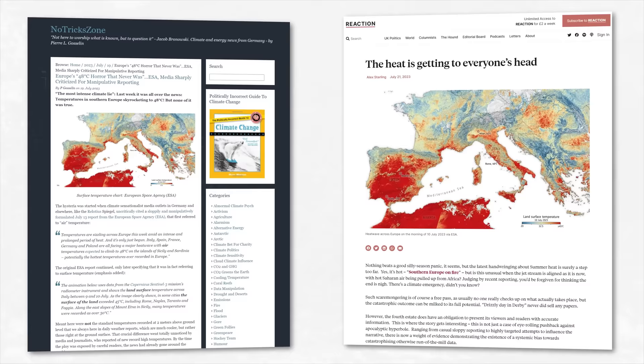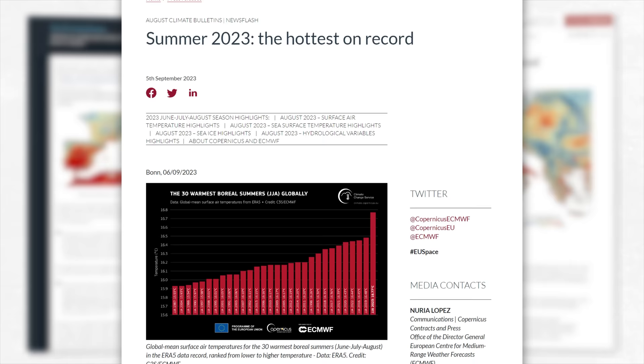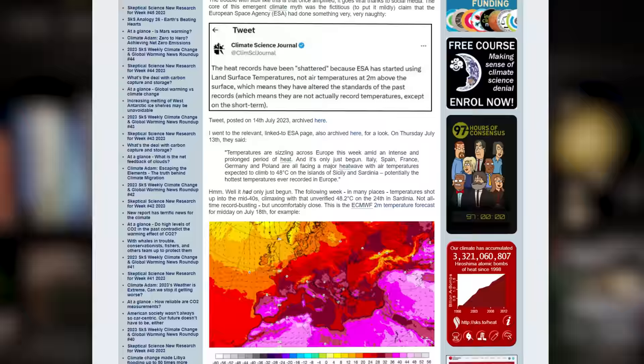The difference between those two measurements led to claims that ESA was trying to scaremonger about climate change — claims that spread online like wildfire, like the wildfire that was actually spreading across Europe due to 2023 being the warmest summer on record. Watching this controversy from the outside was immensely frustrating, because it was pretty clear that at the very least some of the confusion was deliberately manufactured by climate skeptics, either mislabeling figures or being ambiguous about which variable was being used. Although some of it probably was genuine confusion — these are two quite similar but very distinct variables, and humans are fallible.